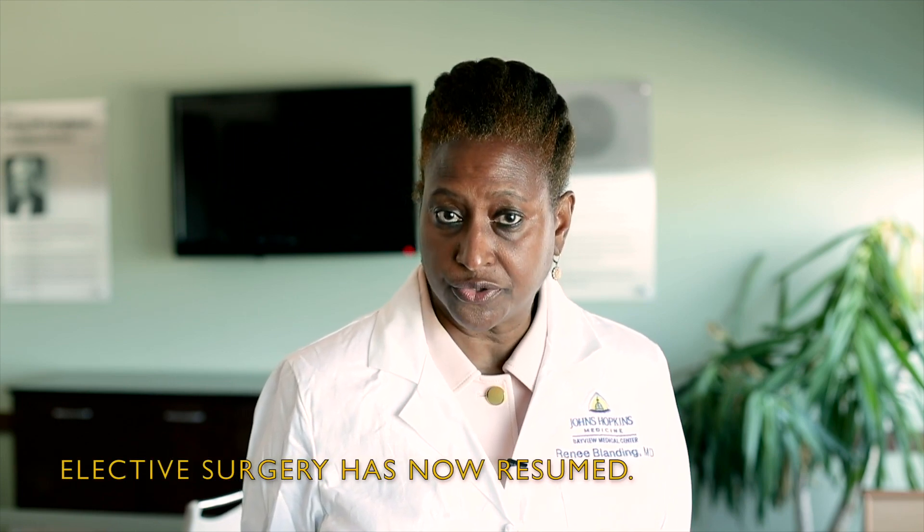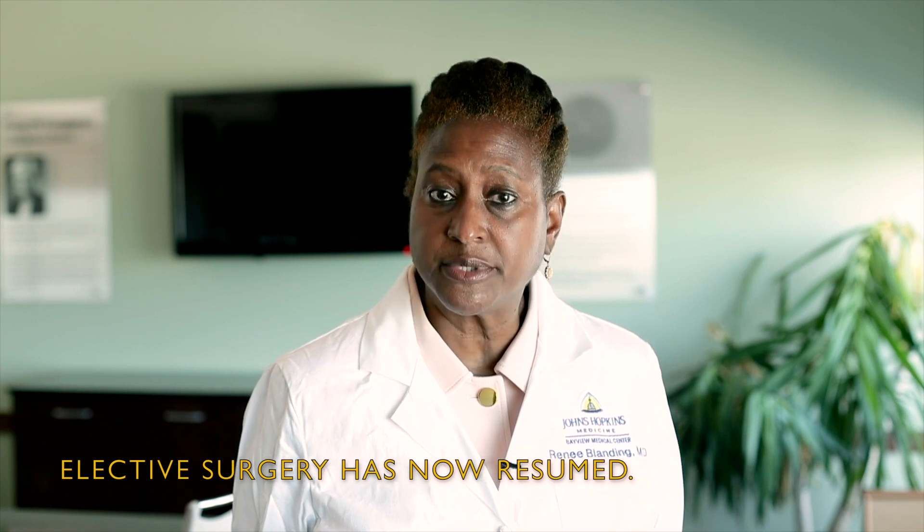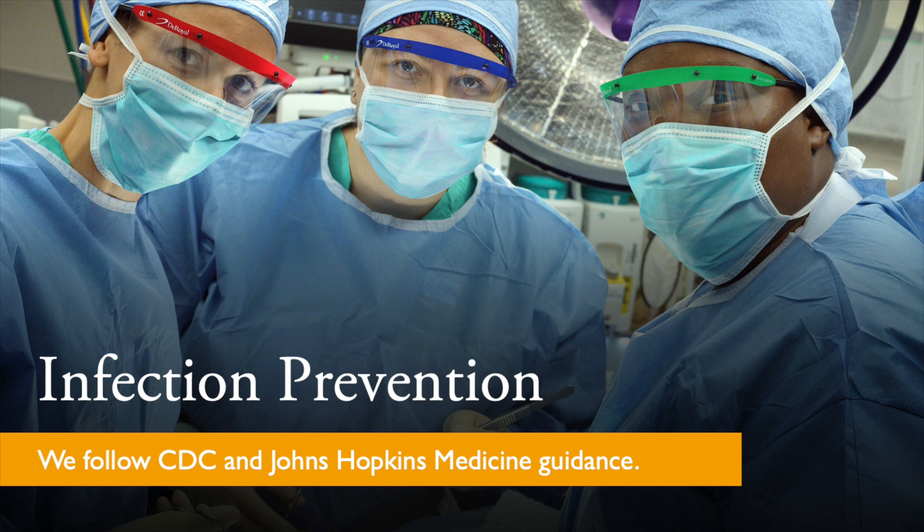Early in the COVID-19 pandemic we suspended the performance of elective surgical procedures and we implemented a number of practices that optimize the safety of our patients and staff. Here's what you can expect if you're having surgery here at Johns Hopkins Bayview.